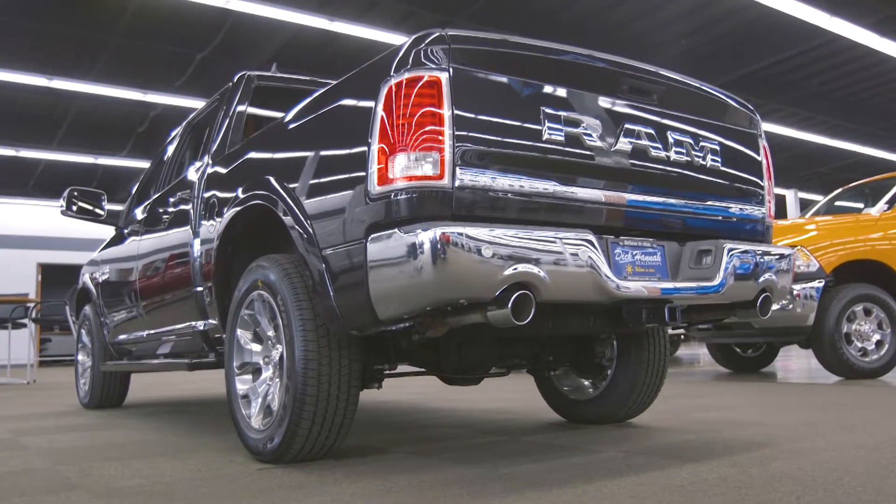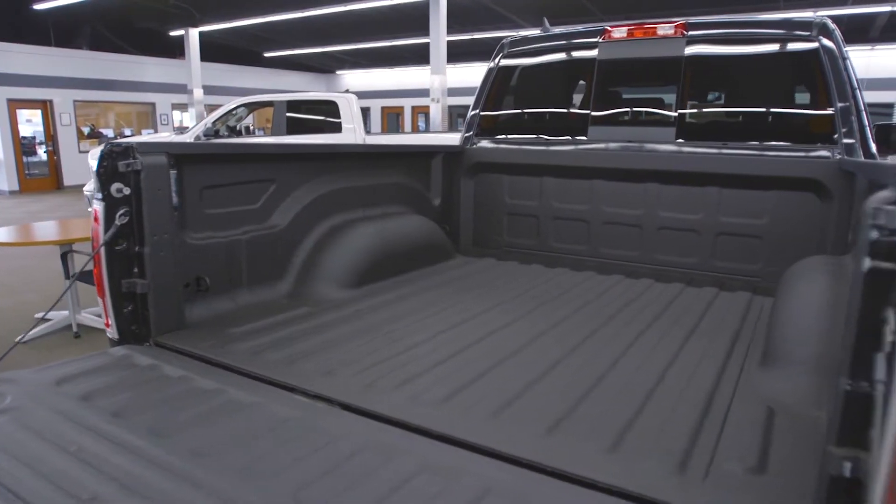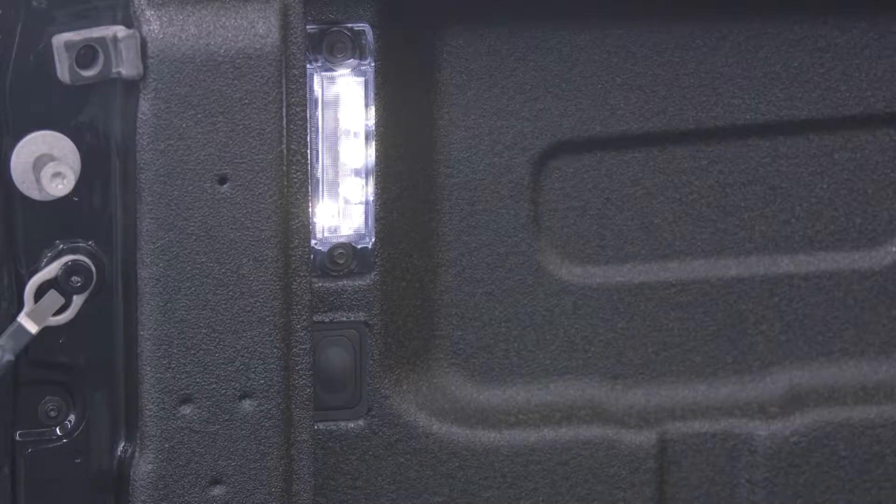Moving along to the back of the truck, we have the power rear slider with defrosting rear window, a 5.7 bed with spray-in bed liner, LED bed lighting, and new for 2018, a switch in the back for cargo convenience.